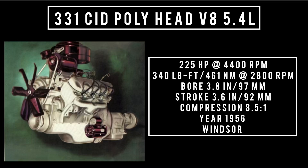In 1956, Chrysler offered a 331 cubic inch displacement, Poly head V8, 5.4 liters. It was good for 225 horsepower at 4,400 RPM, 340 pound-feet or 461 newton meters at 2,800 RPM, with a bore of 3.8 inches and a stroke of 3.6 inches. Compression was 8.5 to 1.